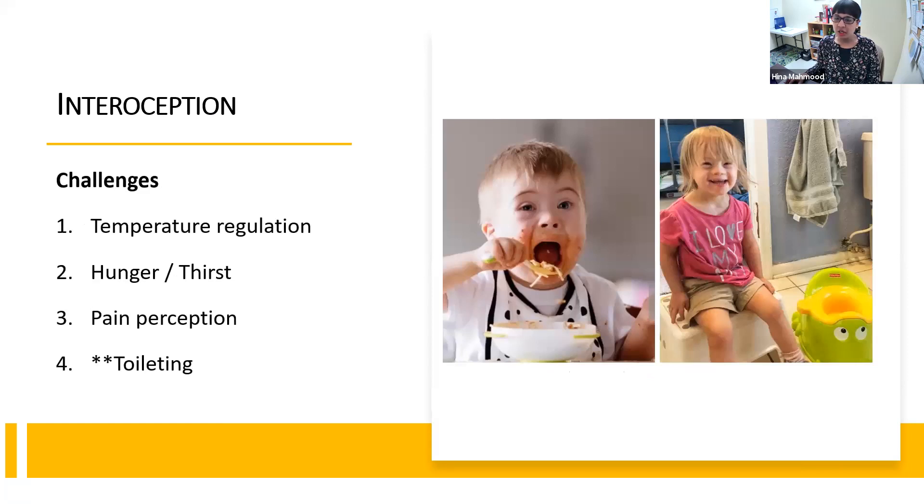Let's talk about some of the challenges that individuals with Down Syndrome might experience if they have interoceptive challenges. One of the first challenges we often see is difficulty with temperature regulation. For example, they might not realize it's cold outside and that they need a coat because they simply can't sense that they feel cold. Or even the slightest temperature change can cause negative behaviors and physical responses — ranging from being under-sensitive all the way to hypersensitivity.